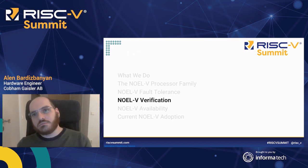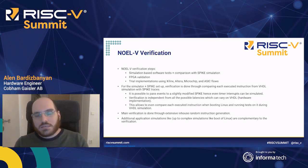NOEL5 verification consists of three main steps: simulation-based software tests used in combination with spike simulations, FPGA validation, and trial implementation using FPGA vendors like Xilinx, Altera, and Microchip, and ASIC flows for different technology nodes. For the simulator tests, we run VHDL simulation, and each instruction in this simulation is compared with the execution in Spike. If the effects of the instruction match on both, then we assume it's correct. It's possible to pass events between the VHDL simulation and Spike in order to modify Spike a little bit, which allows simulating even timer interrupts, making the simulation independent from hardware delays. This allows comparing instructions by booting Linux in VHDL simulation or running an application on it.